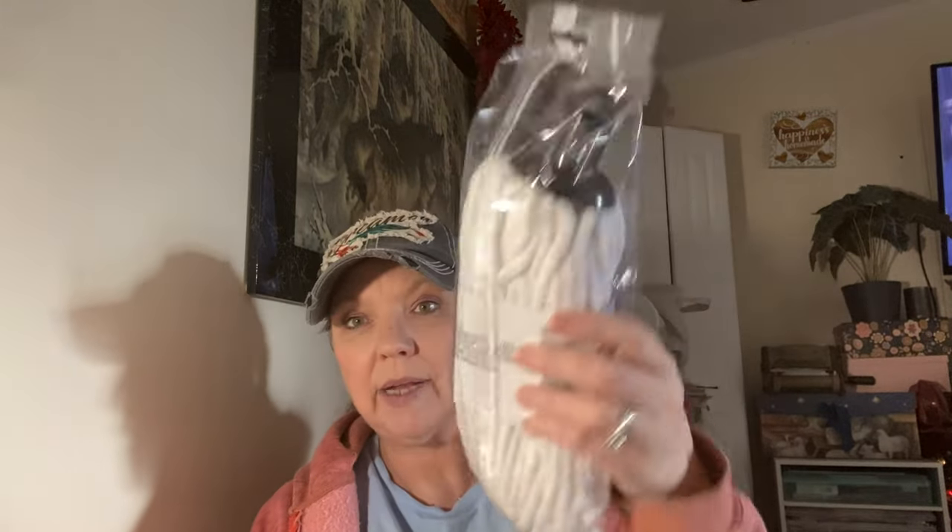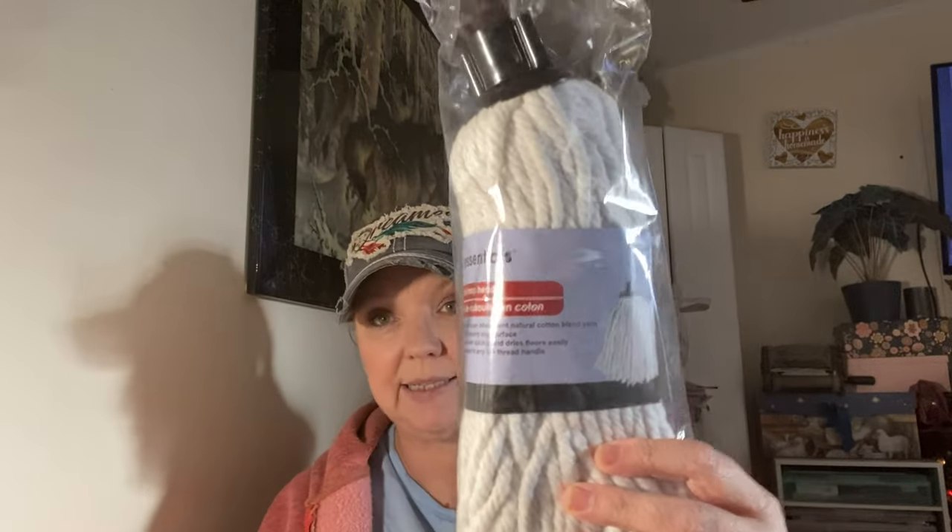These mop heads were sold out everywhere and I love making girl gnomes with braids using them. I couldn't find any, so I wanted to stock up so that this winter when I make them for Christmas gifts I'll have plenty. I was lucky enough to find another one.